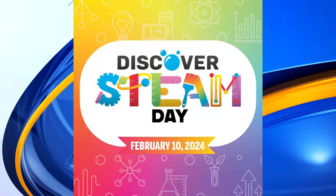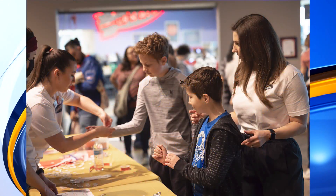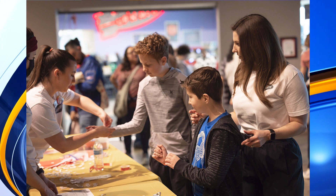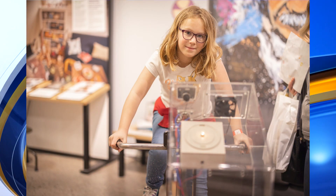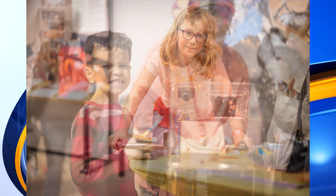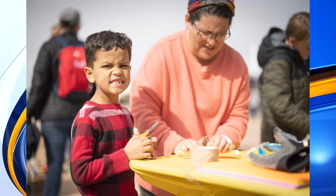You might be learning the principles of physics or some engineering technique, but they're really fun. We have Tesla coils, which are really cool to show electricity, and they do it to music. It's a good way to show how that kind of energy transfers into everything.